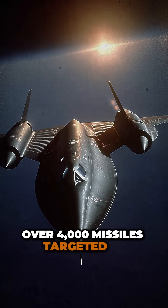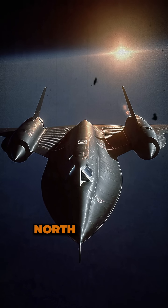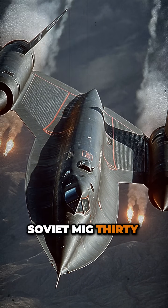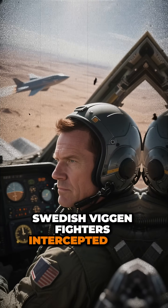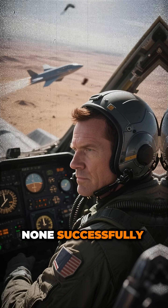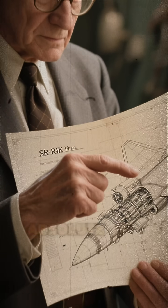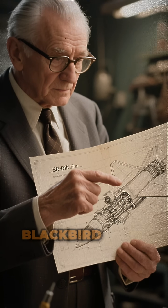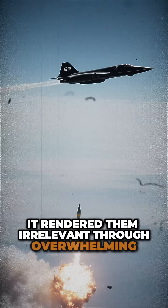Over 4,000 missiles targeted SR-71s during 34 years of operations. North Vietnam alone fired 800 SAMs. Soviet MiG-31s achieved radar lock. Swedish Viggen fighters intercepted and photographed the Blackbird. None successfully engaged. Zero Blackbirds lost to hostile action — absolute zero. Three decades over enemy territory. The Blackbird didn't evade threats; it rendered them irrelevant through overwhelming performance.